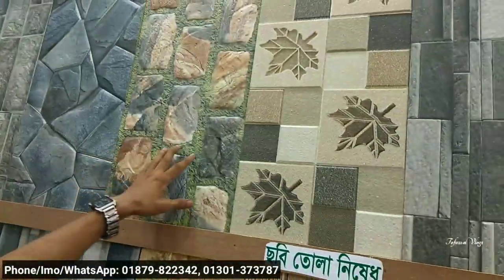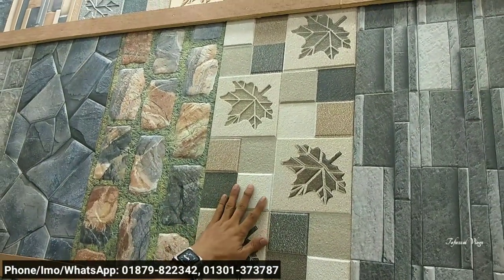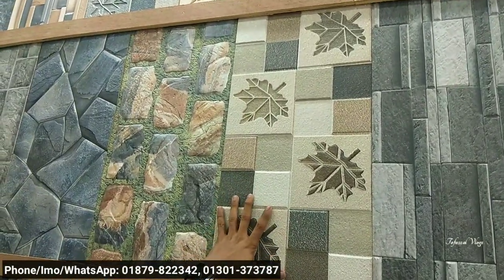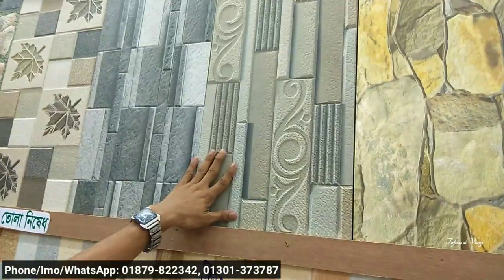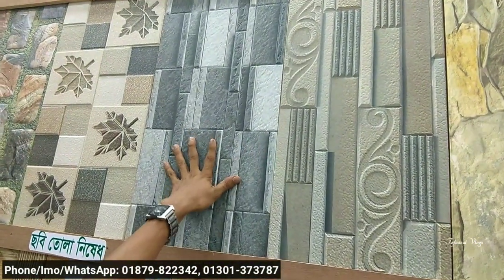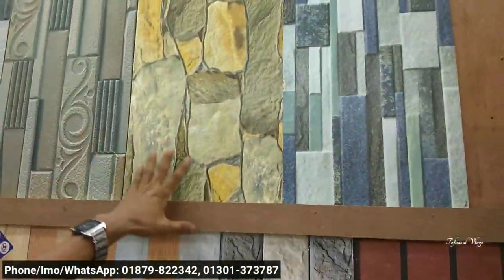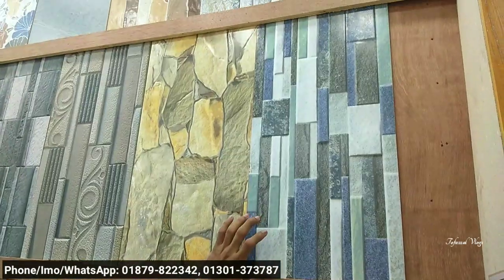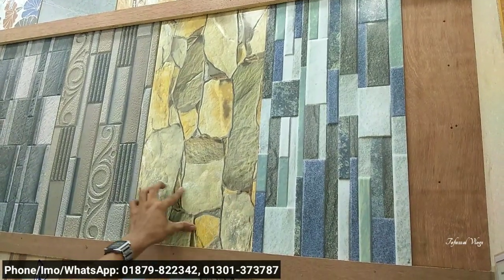This is from Thailand, which is a sugar glazed. This is from India, which is from India. This is from Bangladesh. It is very nice, we have to find our BSL and then we will find our Siashi. Exactly.